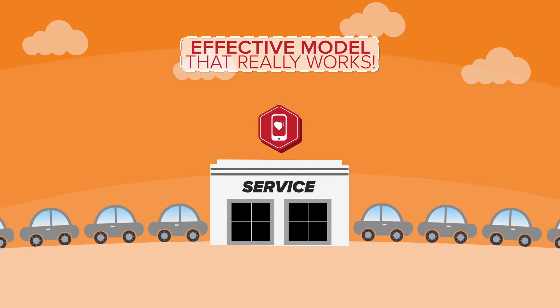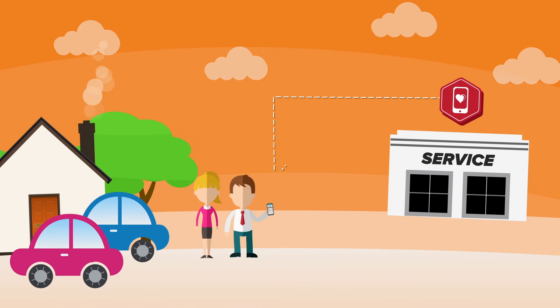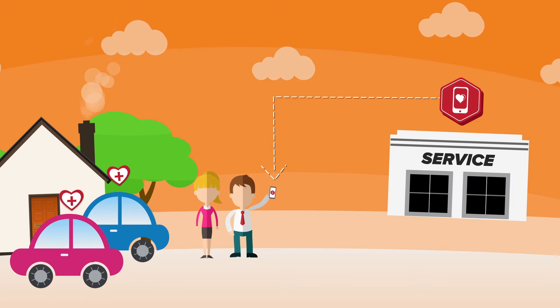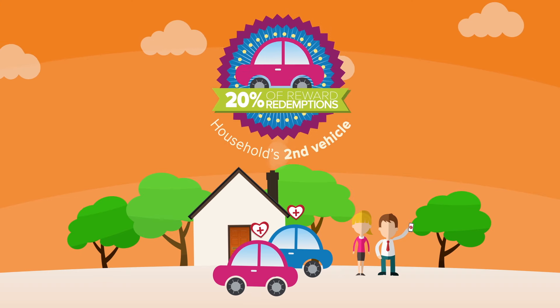Mobile Loyalty provides dealers with an effective model that really works. It is designed to build a relationship by allowing customers to collectively earn rewards with all household vehicles, so customers are more likely to bring new vehicles in for service that have never visited the dealership before. In fact, 20% of all reward redemptions are for a household's second vehicle.